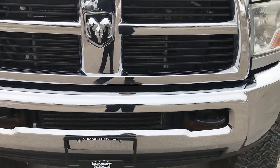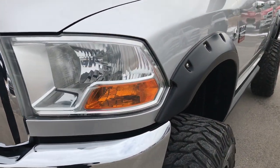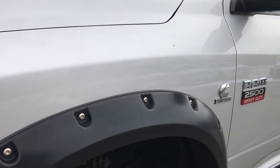From this HD video you will be able to tell that this truck is in extremely nice condition — all the way around, inside and out.